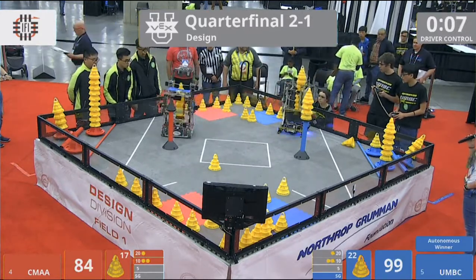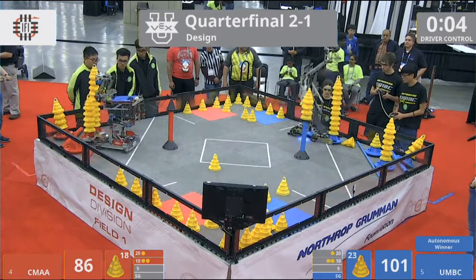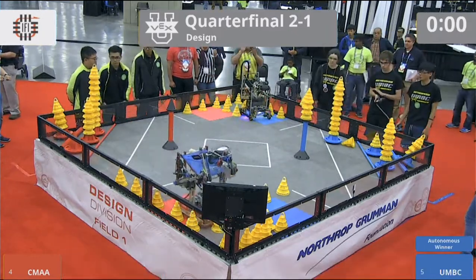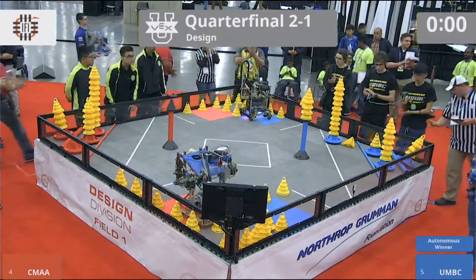We're down to the last few seconds now. CMAA with another stack — last mobile goal for the red into the 10-point zone. Blue going after that five-point zone right at the end. Both robots parking.